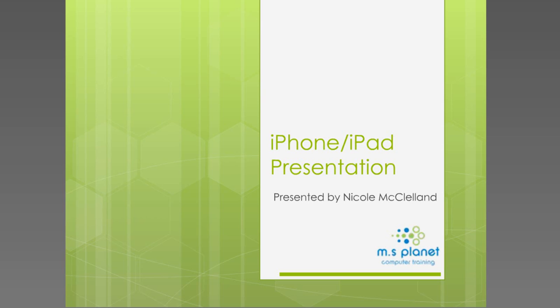Let me tell you a little bit about Nicole. Nicole is the founder of MS Planet Computer Training. She's a Microsoft Certified Master Instructor and holds Certificate 4 in Workplace Assessment and Training. She's the head trainer at MS Planet, and she's trained clients such as Museum Victoria, Assa Abloy, Tip Top Bakeries, and Hitachi Construction Machinery, amongst many others. Welcome, Nicole — it's great to have you on the call today.